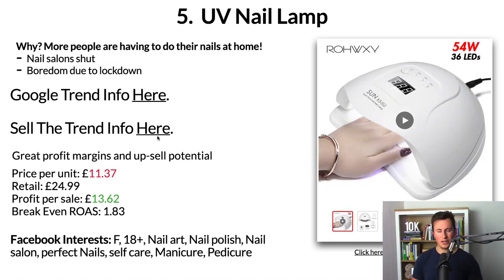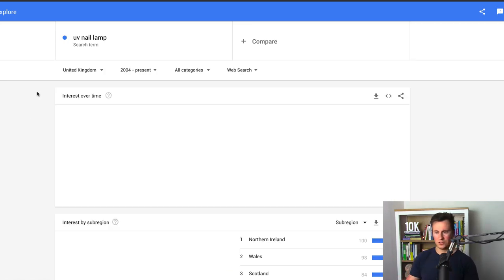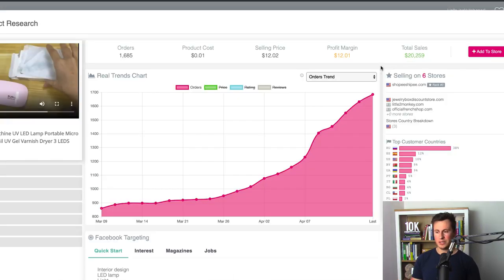Product number five is one of the most in-demand popular products right now: the UV nail lamp. Obviously people are having to do their nails at home due to lockdown — salons are shut and people are bored. It was actually my girlfriend who gave me the idea — since lockdown she's probably done her nails four or five times, so that speaks for itself. Looking at Google Trends for the UV nail lamp search term in the UK since 2004, it's the most popular it has ever been — there is a very strong demand for this product right now.